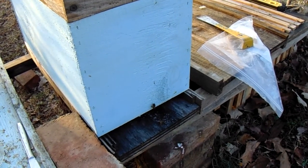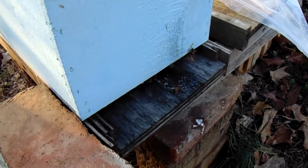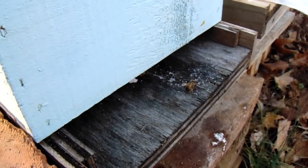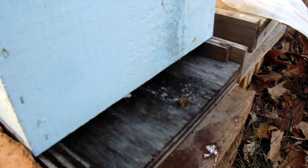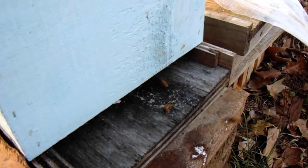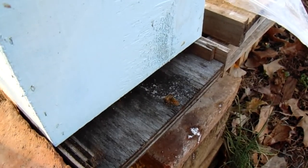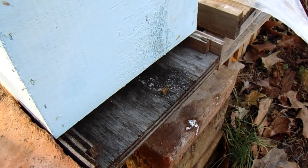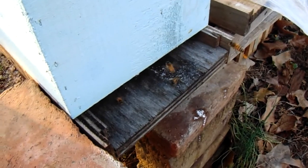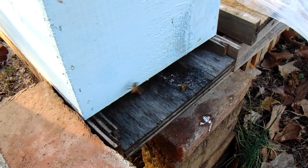Today, February 2nd — if you pay attention you can see these little gals coming in with pollen on February 2nd in northeast Arkansas. This is maple pollen — I assume it's maple pollen, I'm not a pollen expert — but anyway, once I put that feed on them these little gals have just kicked into high gear and they are just going wild.